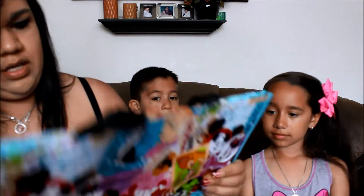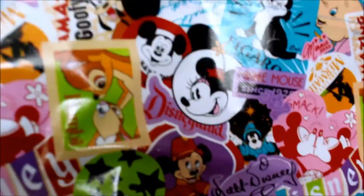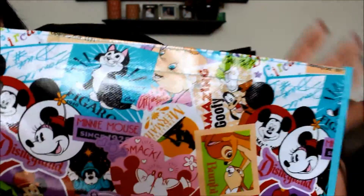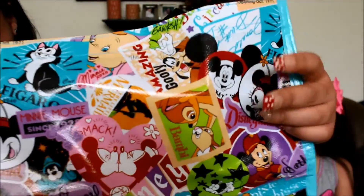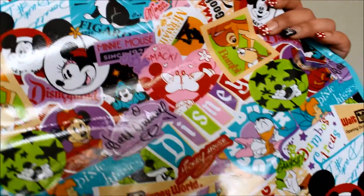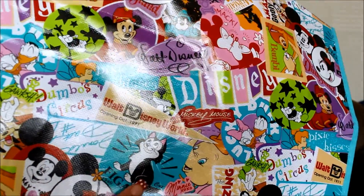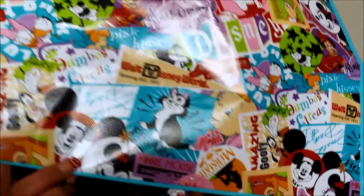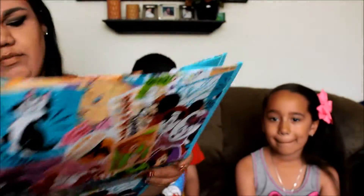I'll show one that I got — the reusable bags they have there. I think these are also for the 60th. This one was $5. It has all different characters in the bag — really cute. With Mickey and Bambi, Disney, Dumbo, Donald and Daisy. It was really cute and it was only $5.